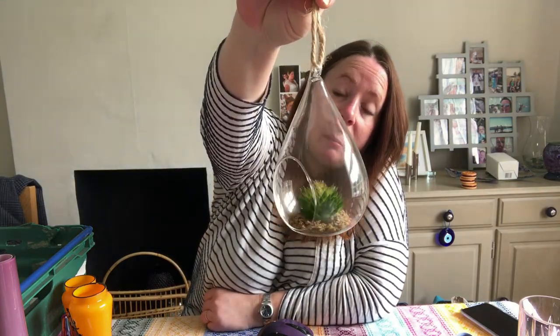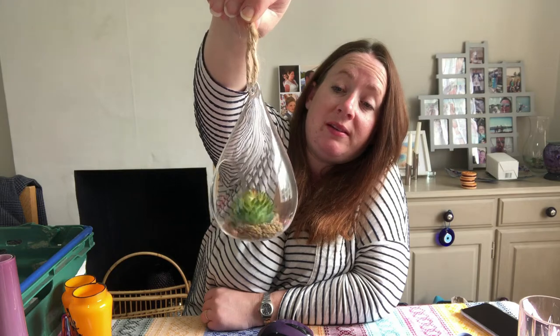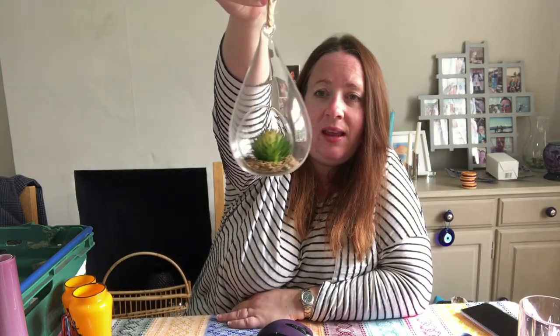We have these terrariums listed but didn't have 'terrarium' in the title. A viewer called Renee messaged us and said to add that word, and one sold straight away after we did. We sold another one today but for some reason we don't have the exact one the buyer purchased. We've got two left in this shape so we've messaged them offering both for the same price — they'd basically get one free. They cost 95p and this one sold for £4.99.